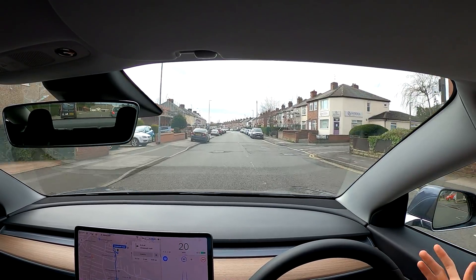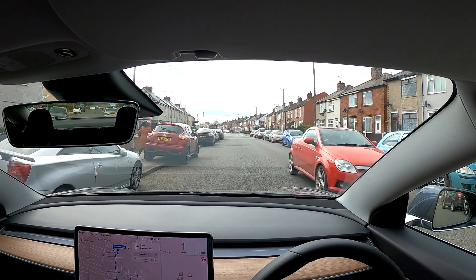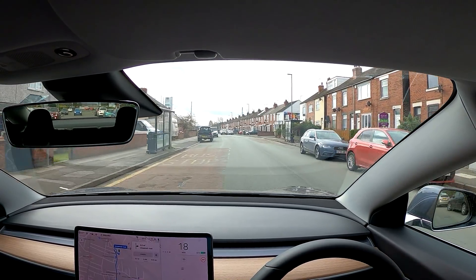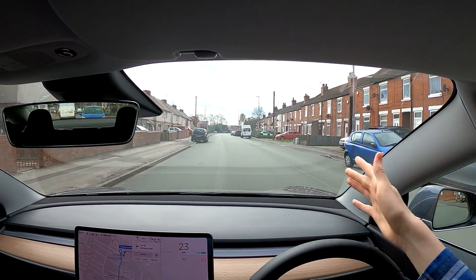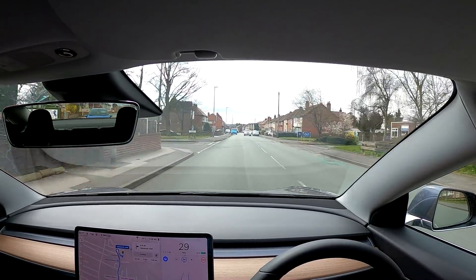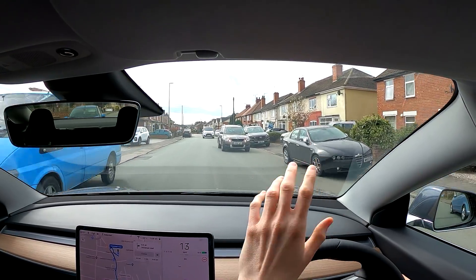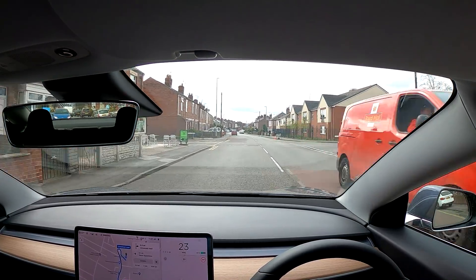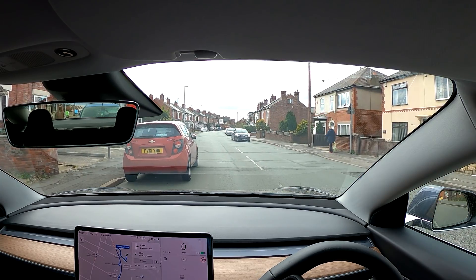I'm going to turn autopilot on here, but you can see there's built-up cars on both sides of the road and it is not ready for this kind of thing at all. Basically what I've found on these kind of roads where cars are parked on the side is autopilot either just stops for a parked car which it thinks is in the middle of the road, or it just attempts to drive straight into the car. So I'm being very cautious here and I'm probably going to do the remainder of this journey myself. There's also no lanes on this stretch of the road, so even if I wanted to turn autopilot on, I couldn't.